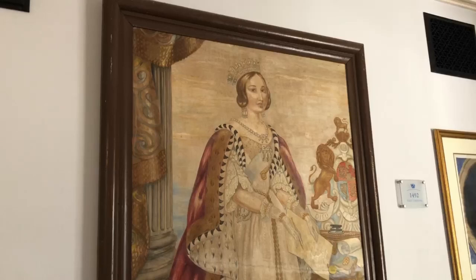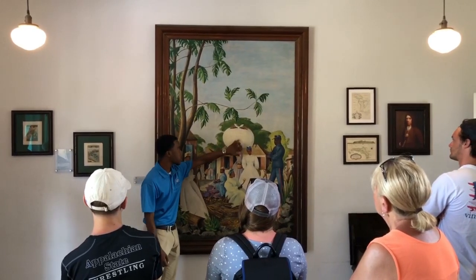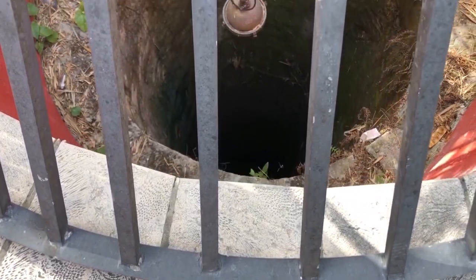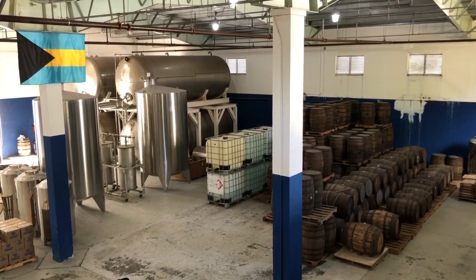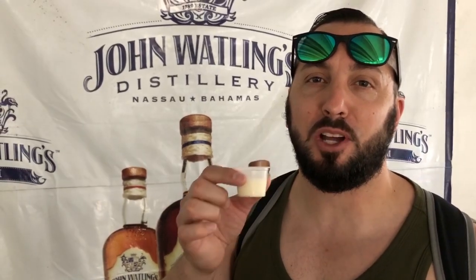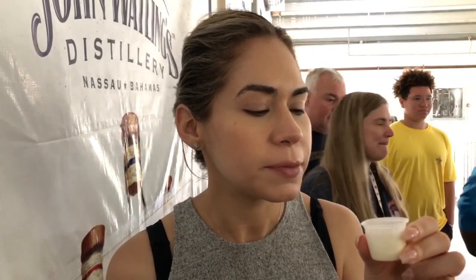So we're at our second stop of the day for the tour. We're at John Walton's Distillery. They make rum here and they also make Red Turtle vodka. This is a piña colada sample from John Walton — and that is delicious. It started off as a white rum for the pale, then it turns into a medium dark with the amber. This looks really good — it's really dark rum.